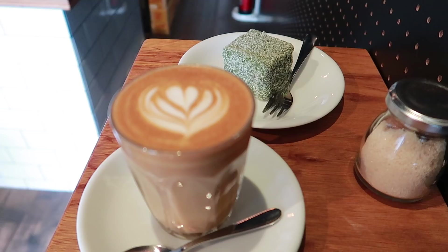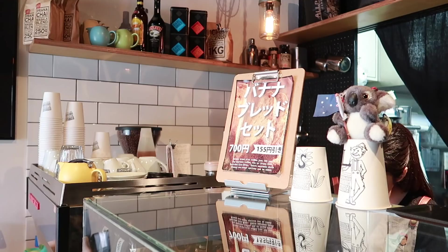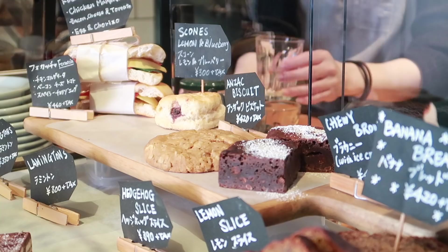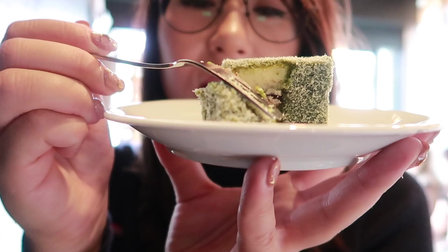Plus they also offer a delicious range of desserts and Australian afternoon tea specialties like Anzac biscuits, hedgehog slices, and lamingtons. They even have matcha lamingtons, which I can vouch for as being pretty dang delicious.